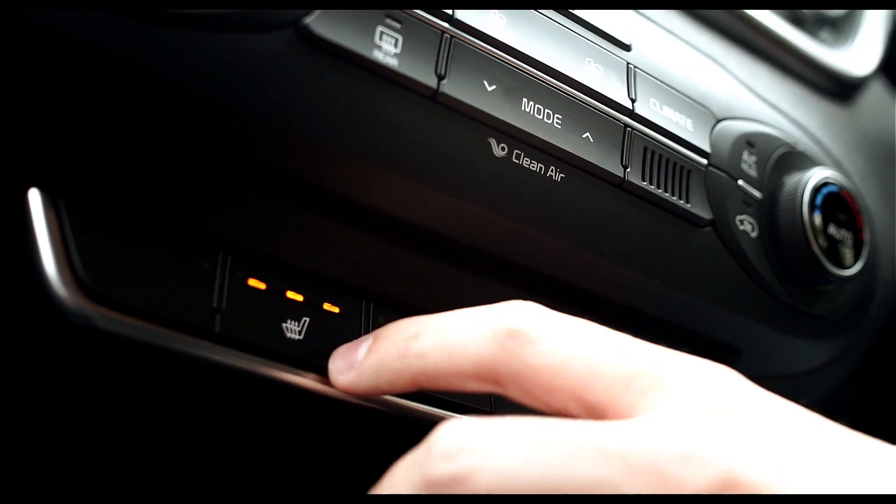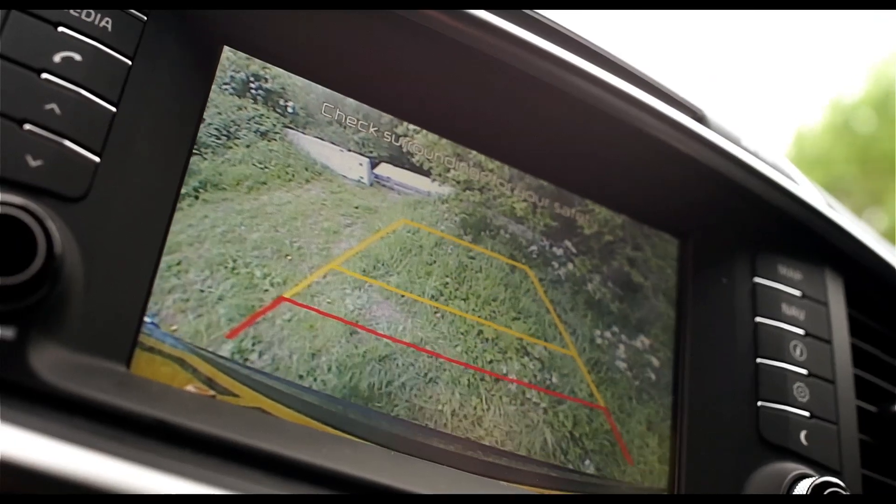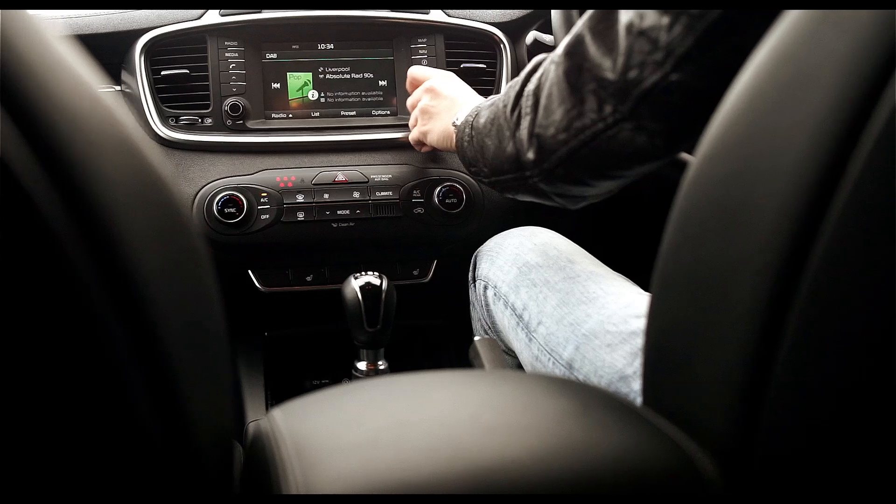Speaking of climate control, there's only one trim you're ever really going to need, which is the KX2 trim that we have. This comes with dual aircon, heated seats, a reversing camera, and of course this 7-inch touchscreen, which also comes with sat-nav.